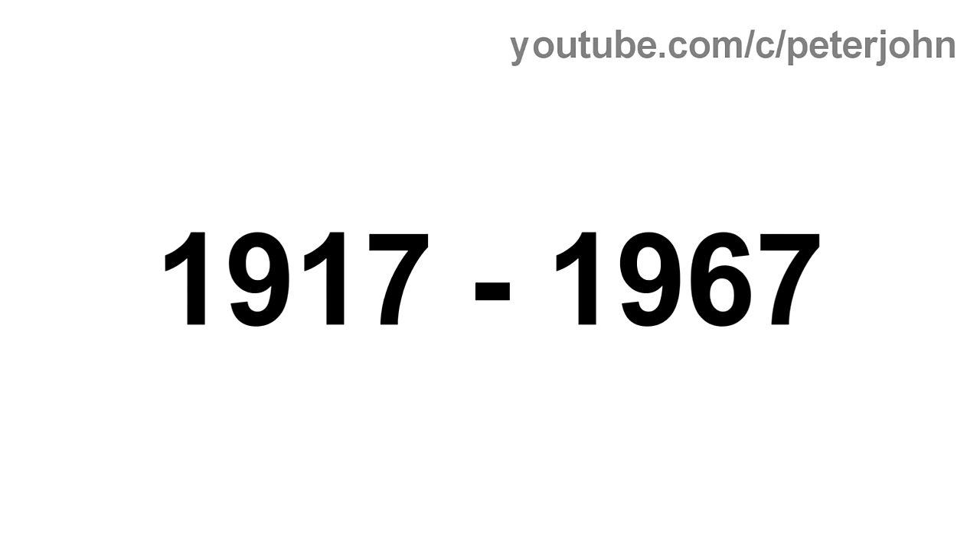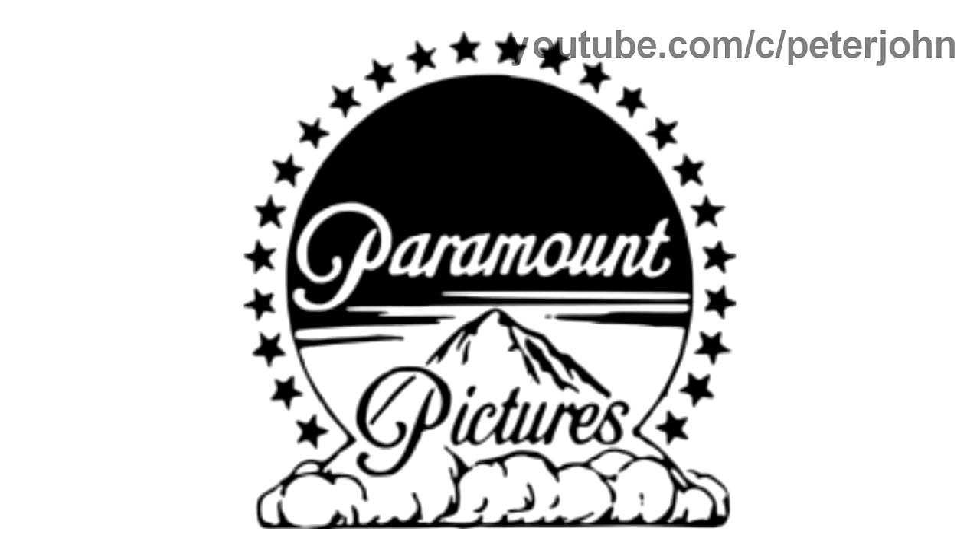1917 to 1967, the font has changed and the logo is brighter. Here is an intro.